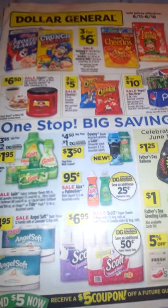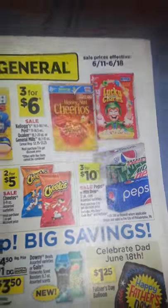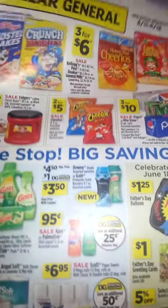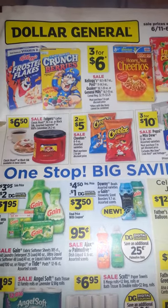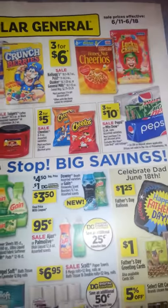Hey MK3 family. This is a Dollar General for 6/11-6/18 coupon matchup. I'm not going to tell you how you want to break down your deals. I just want to let you know for this particular upcoming week, coupons that are available to you, and some of them I'll be able to show you where you can find them.